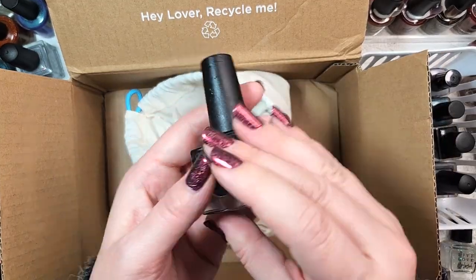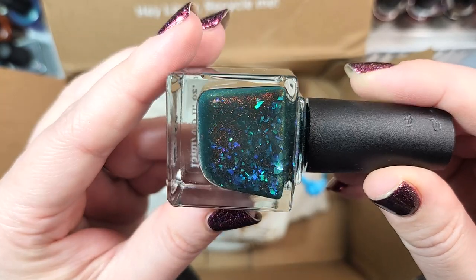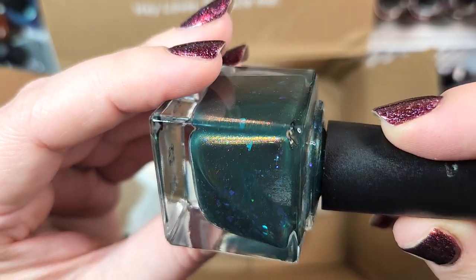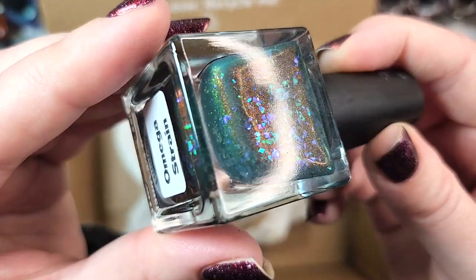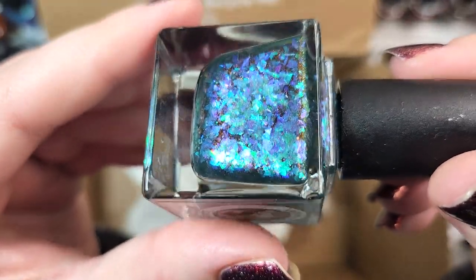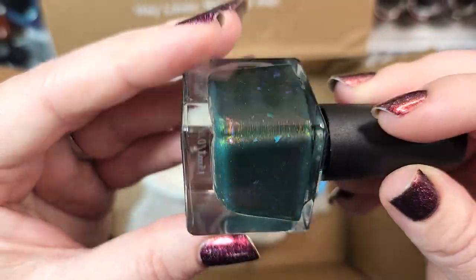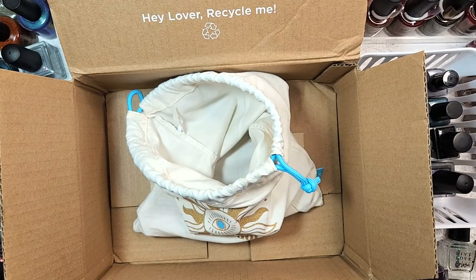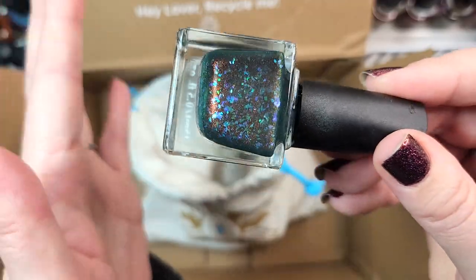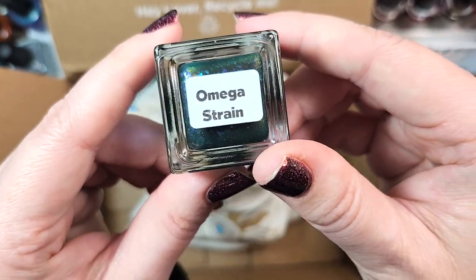Next up, we have another Lemming Lacquer. This one is called Omega Strain, and it's a very dark green full of flakies and a shimmer. The shimmer is kind of a dark orange that shifts to gold, and the flakies are a beautiful icy blue with shifts to purple and fuchsia. I have been getting rid of quite a few dark greens, but that flakie combination is intriguing enough that I want to at least keep this to swatch and see. That was Lemming Lacquer's Omega Strain.